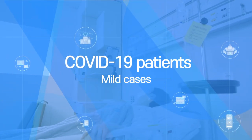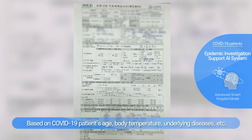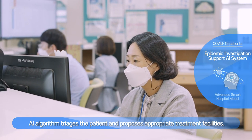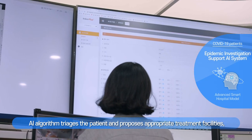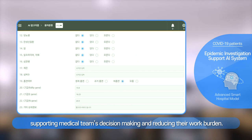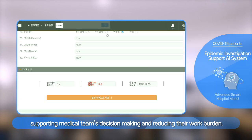Based on COVID-19 patients' age, body temperature, underlying diseases, and other factors, an AI algorithm triages the patient and proposes appropriate treatment facilities, supporting the medical team's decision-making and reducing their work burden.